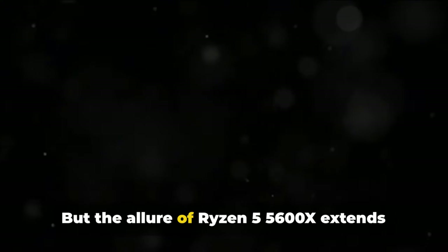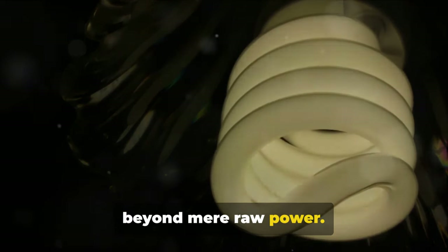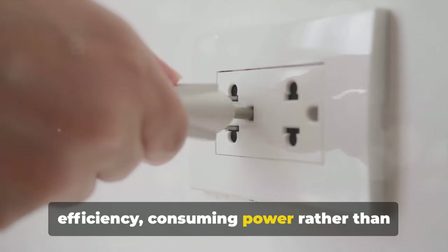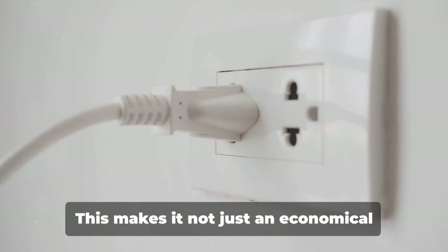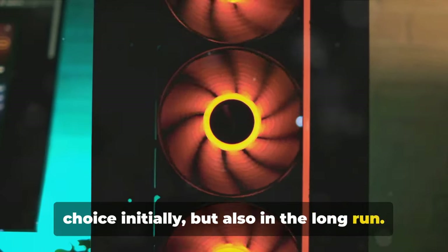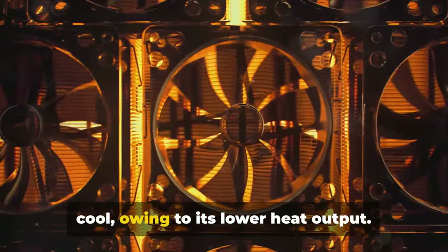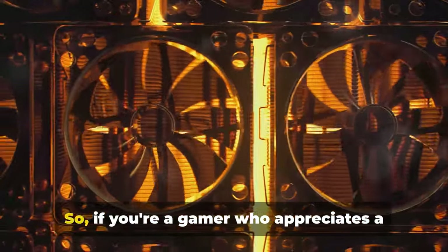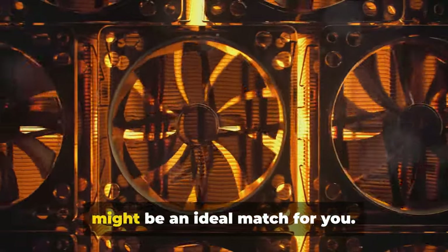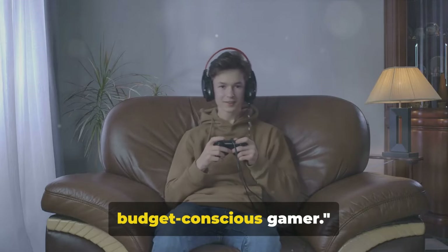But the allure of the Ryzen 5 5600X extends beyond mere raw power. It's also a champion when it comes to efficiency, consuming power rather than wasting it. This makes it not just an economical choice initially, but also in the long run. Additionally, this chip is a cinch to cool, owing to its lower heat output. So if you're a gamer who appreciates a sleek and silent running system, this might be an ideal match for you. An outstanding entry-level choice for the budget-conscious gamer.